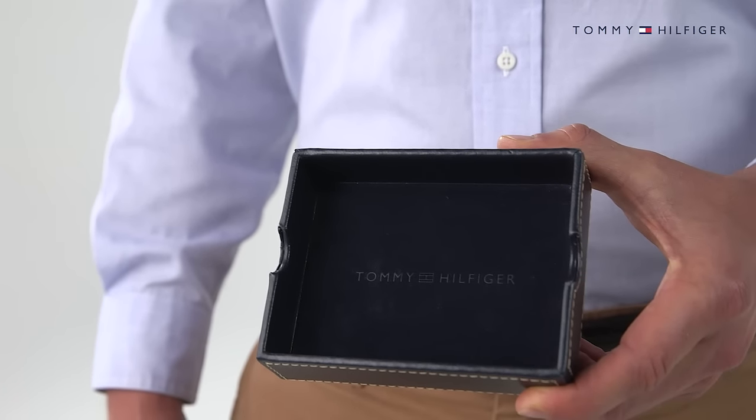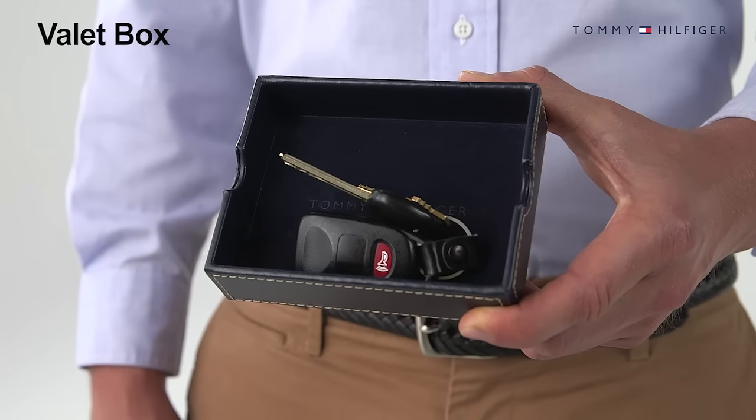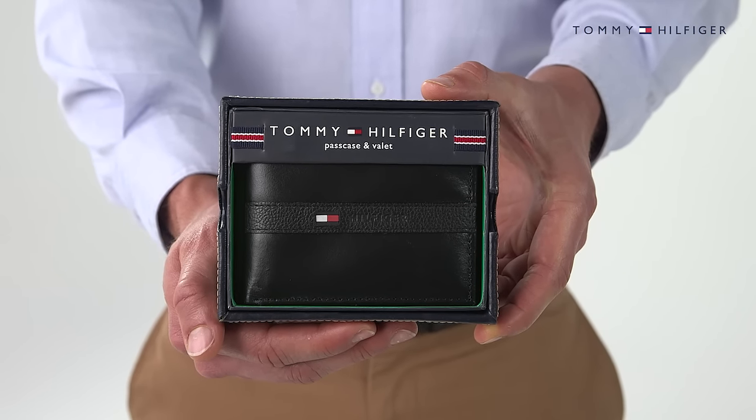Measuring at 4.3 inches by 3.3 inches, this wallet is also presented in Tommy Hilfiger's signature valet box. Purchase the Tommy Hilfiger Ranger Passcase wallet in black, brown, or tan.